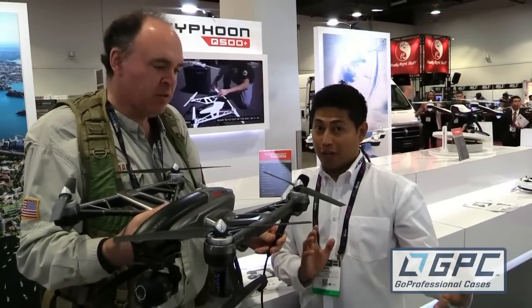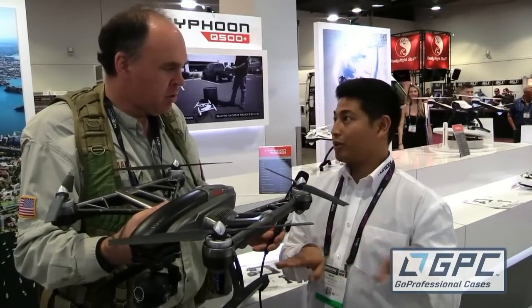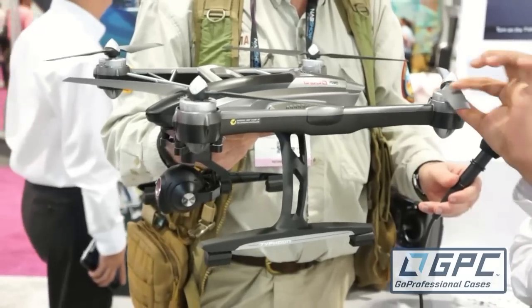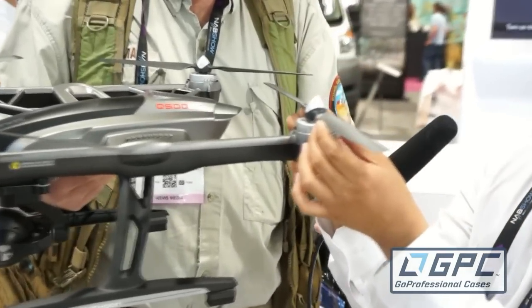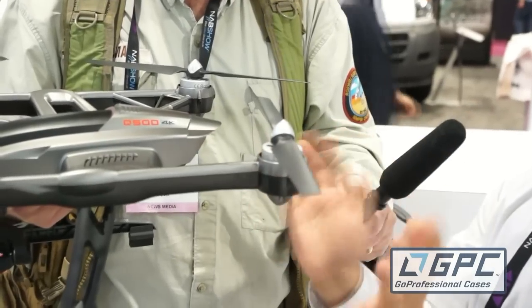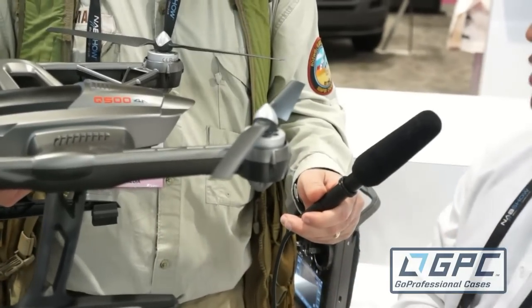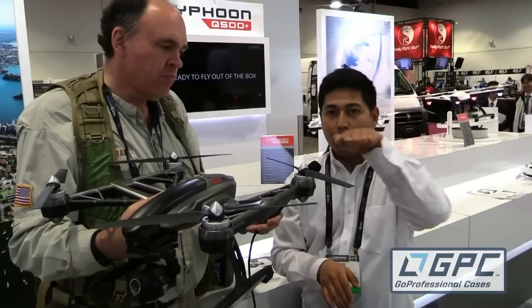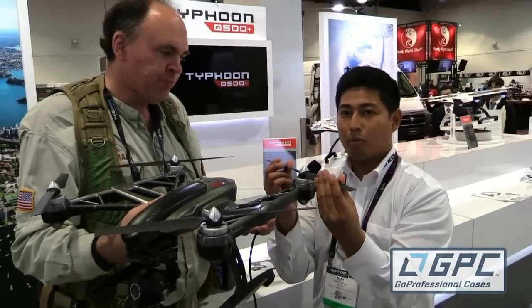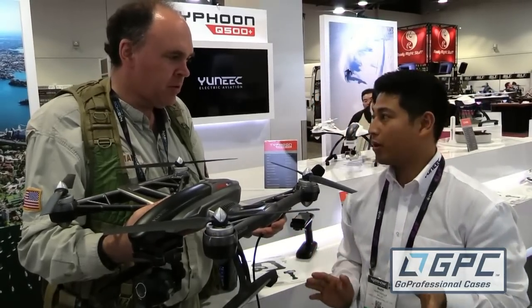We've optimized the lens for aerial videography, so we have a 115 degree wide angle view with zero distortion. We've also been working on a new set of rotor blades. These blades actually improve the flight characteristics of the aircraft in gusty wind conditions. It also gives you a more precise feel when you're doing yaw movements because it has a little bit more bite and a little bit more response. Definitely a really cool addition to this product.